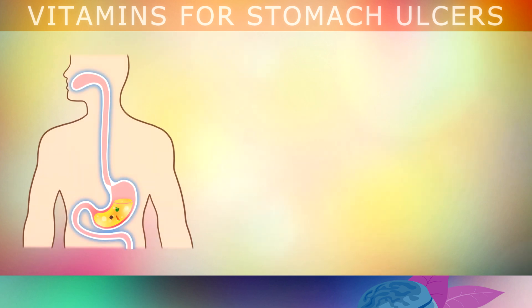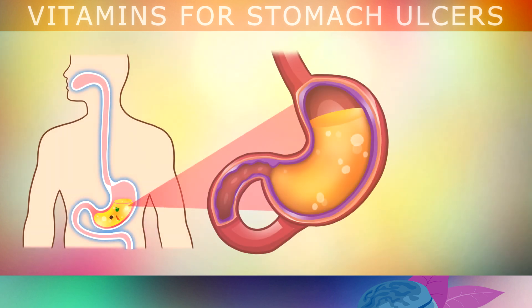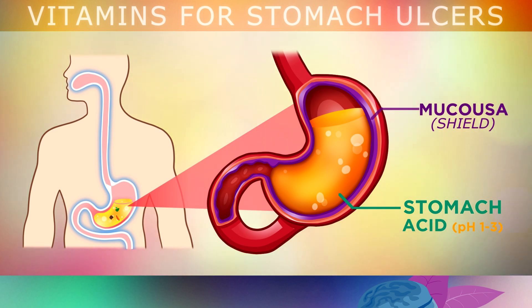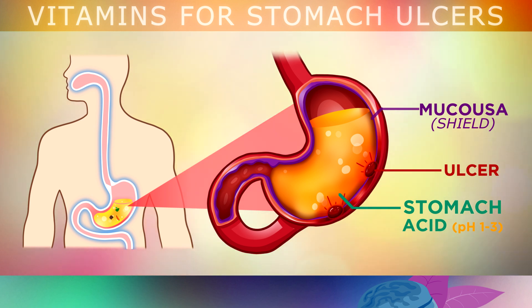Your stomach produces very strong natural acids to help break down and digest the foods you eat. In order to protect the outer walls of your stomach against this acid, there is a layer called the mucosa which acts like a type of shield. This mucosa is designed to lubricate your stomach and prevent damage to the stomach lining. Unfortunately this barrier can start to break down in some people, causing the natural acids to leak through and burn the lining of the stomach, forming ulcers.